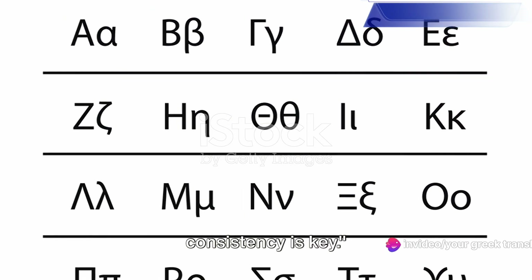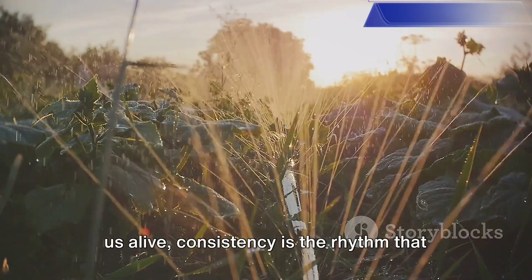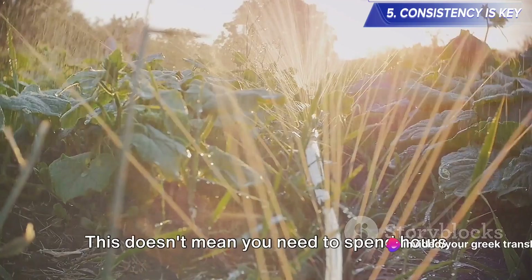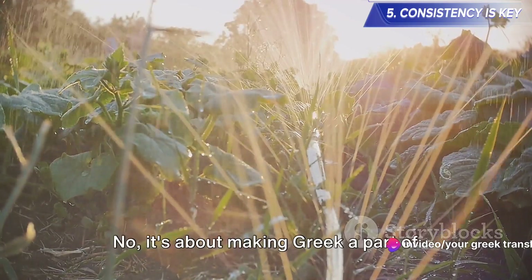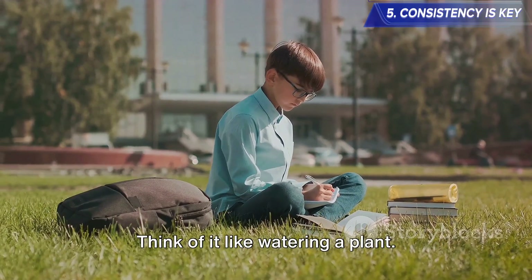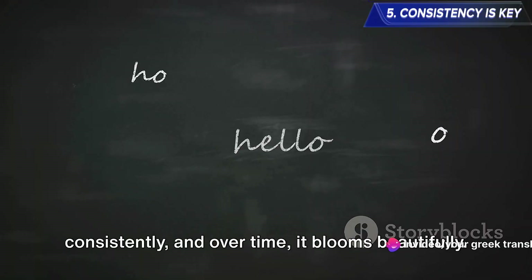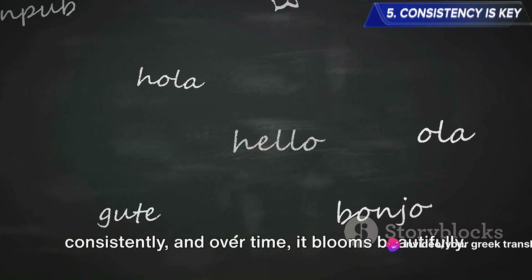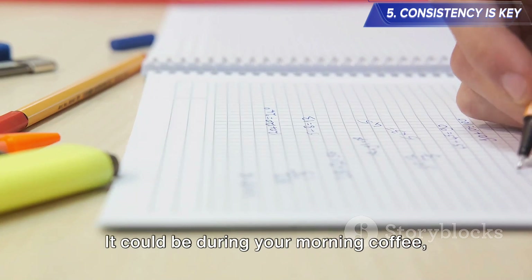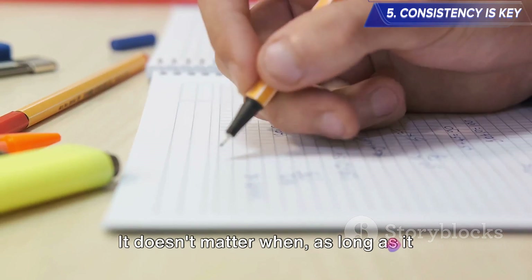And finally, tip number five: consistency is key. Just like the steady heartbeat that keeps us alive, consistency is the rhythm that will keep your Greek language learning journey alive and thriving. This doesn't mean you need to spend hours each day in rigorous study — it's about making Greek a part of your everyday life. Think of it like watering a plant: you don't flood it with water once a month and leave it dry for the rest of the time. Instead, you sprinkle it with care consistently, and over time it blooms beautifully. The same principle applies to learning Greek. Set aside a specific time each day for learning — it could be during your morning coffee, during lunch, or before bedtime. It doesn't matter when, as long as it becomes a habit.